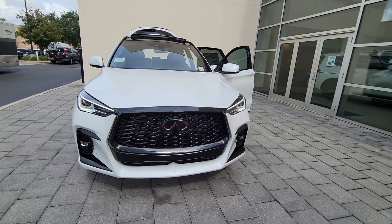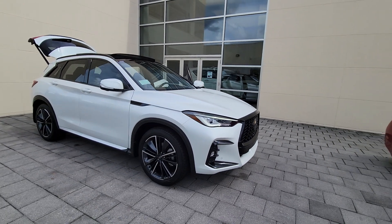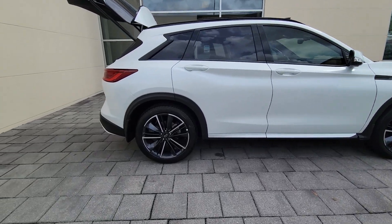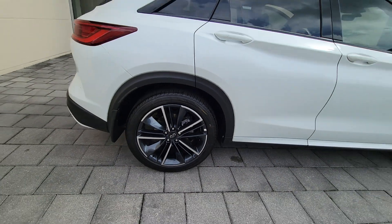Look no further than the 2023 Infiniti QX50. Come along for a tour of this richly appointed Infiniti QX50, the luxury SUV that leverages groundbreaking engineering and exceptional design to bring you a driving experience that's truly inspired.